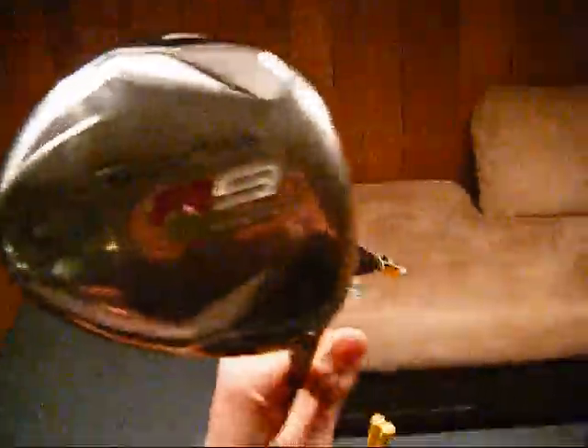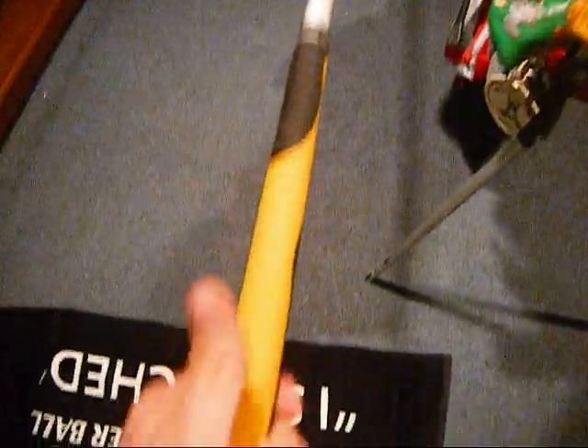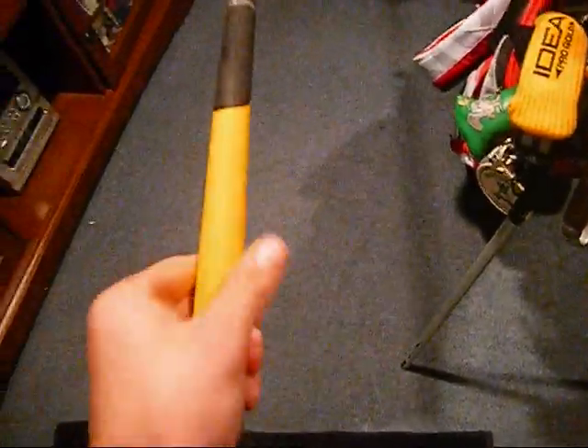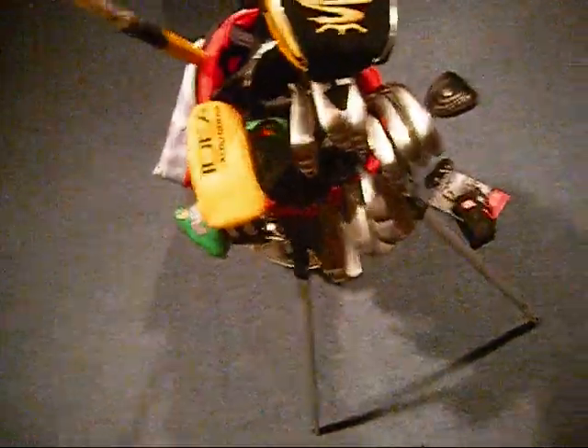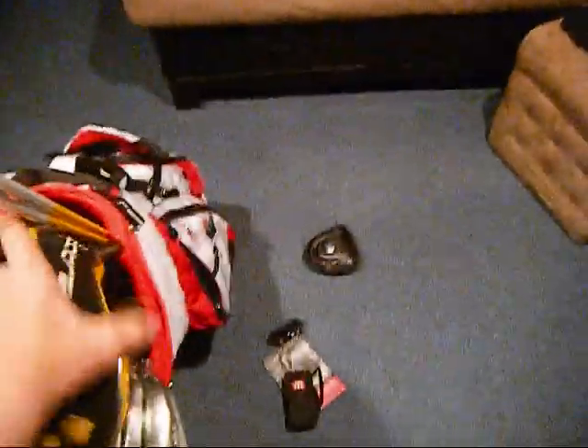First off, the R9 460 — it's a 10.5 sitting at about 9 degrees right now, 60-gram Aldila stiff shaft. I got all the Golf Pride DD2 grips on — black and yellow. This one's upside down just because of the way the club's set up, but all my other ones are just right. I got alignment sticks with yellow now as well.